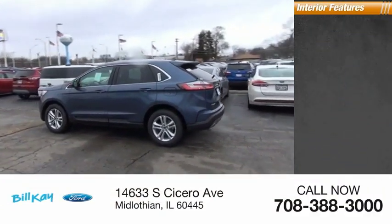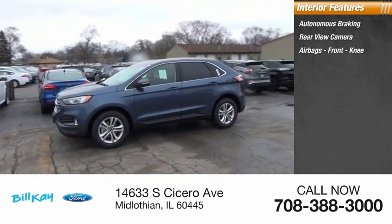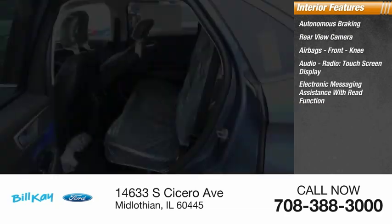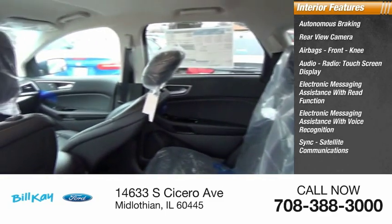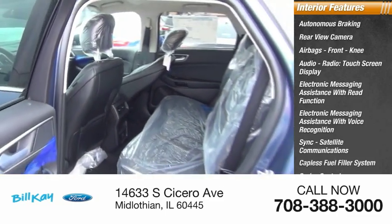Inside you'll find autonomous braking, rear view camera, airbags, front knee, audio radio, touchscreen display, electronic messaging assistance with read function, electronic messaging assistance with voice recognition, sync, satellite communications, capless fuel filler system, cruise control, trip computer.